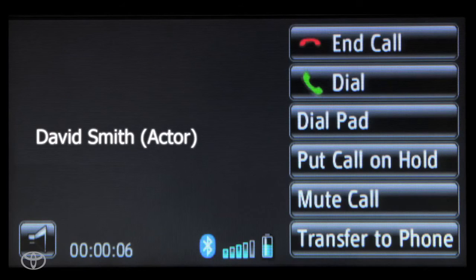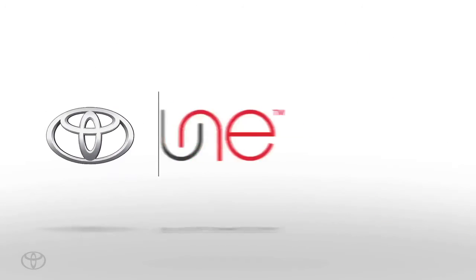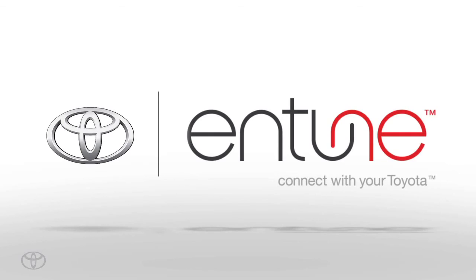To hang up or end a call, touch End Call on the screen, or push the phone hang up button on the steering wheel.